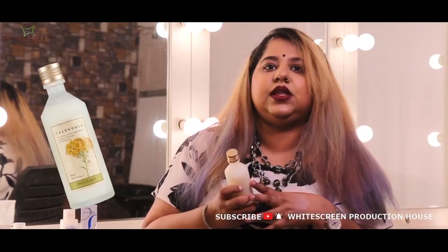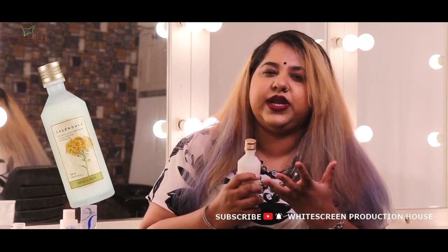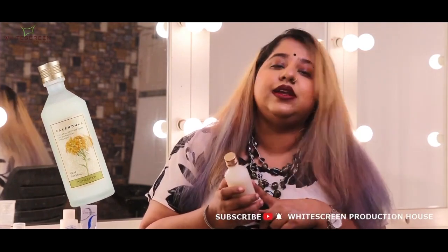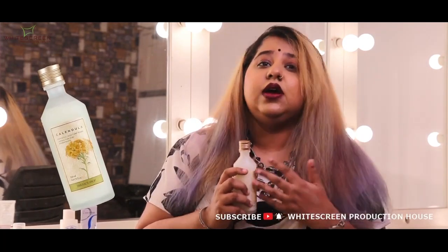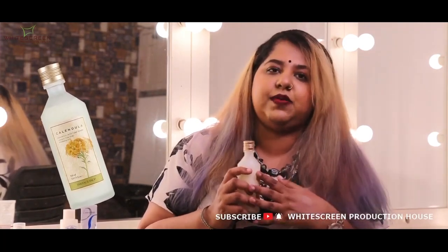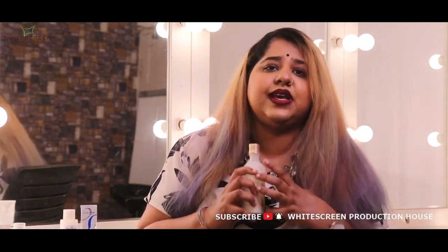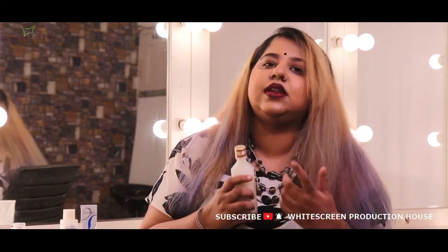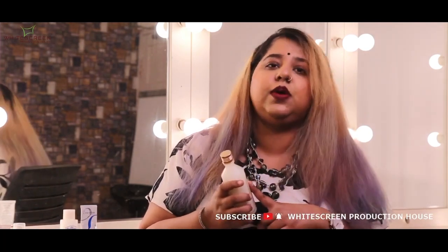The third moisturizer I recommend is emulsion. Emulsion has a little lotion-y, lightweight consistency. This is a Face Shop brand. Face Shop is a Korean skincare brand, and you know how Koreans take care of their skin — their skin looks like glass literally, and their skincare products are very good.